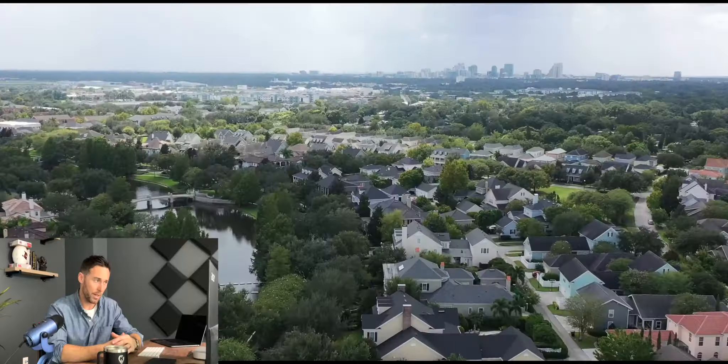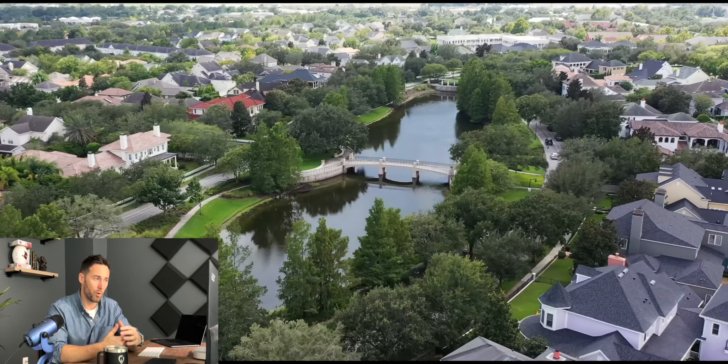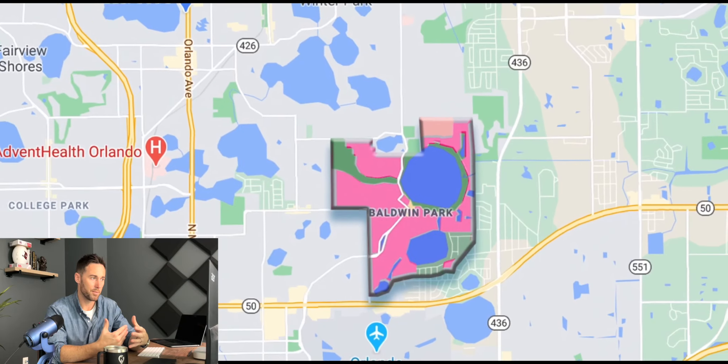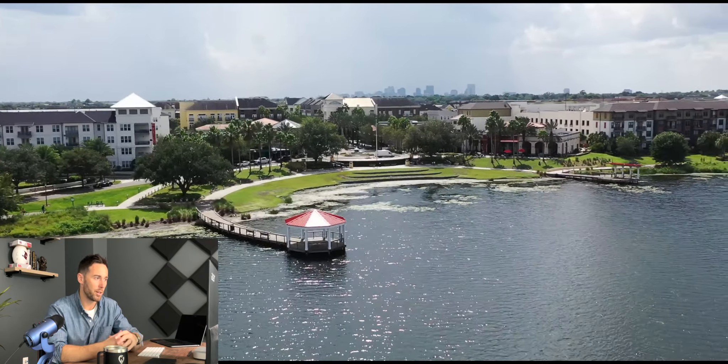There are also some other local, smaller builders as well. Heading over to Baldwin Park, we won't find much for new construction because it's basically completely developed. But in between that area — Audubon Park, Colonial Town — David Weekley and some more local custom builders are putting up spec homes here and there, so keeping your eye out and having boots on the ground is important if you are looking for those areas.